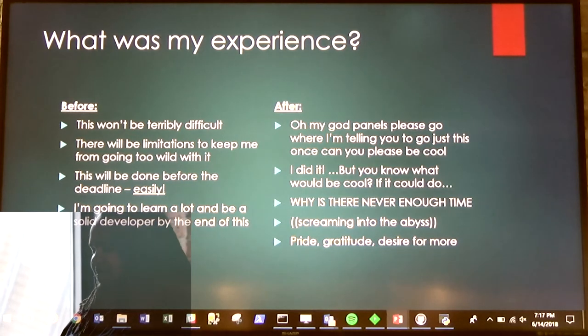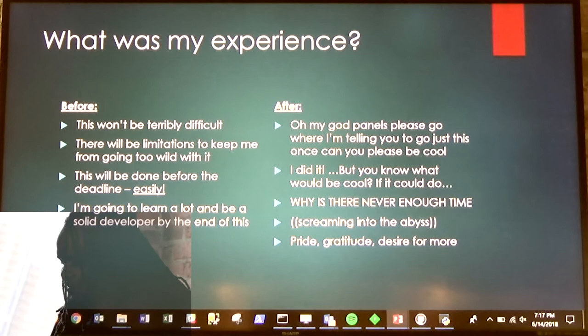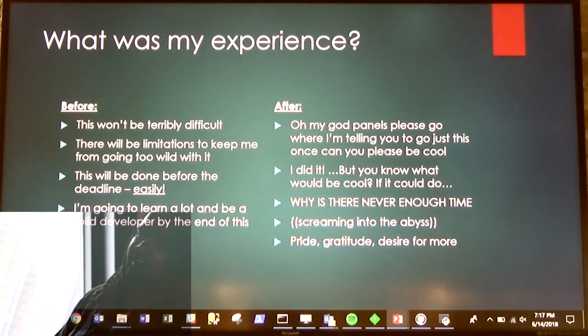Why is there never enough time? Screaming into the abyss, usually in a coffee-fueled rage, but also pride, gratitude, and desire for more.